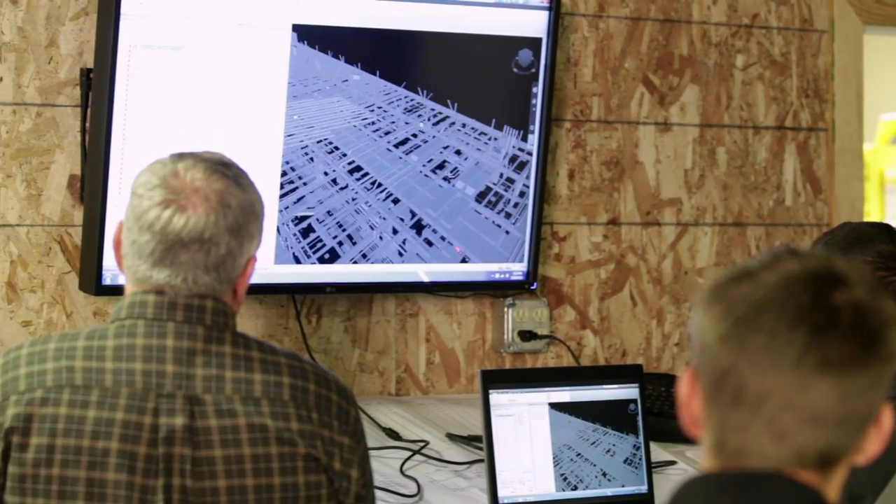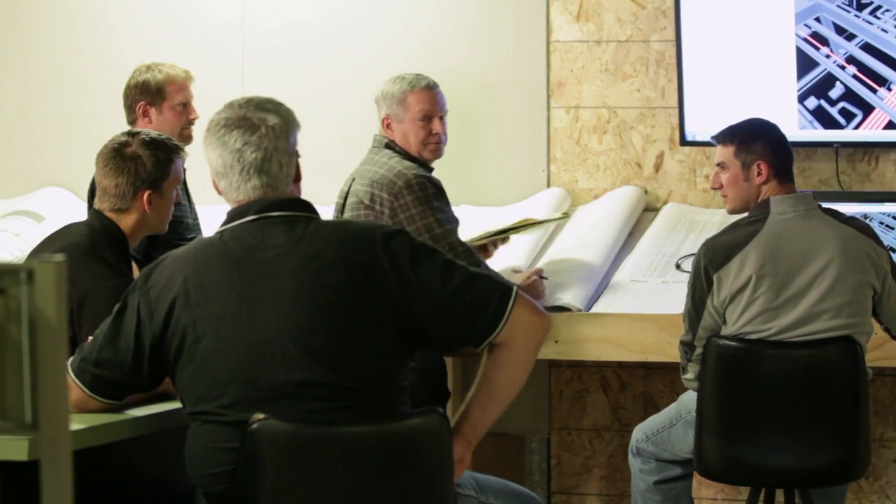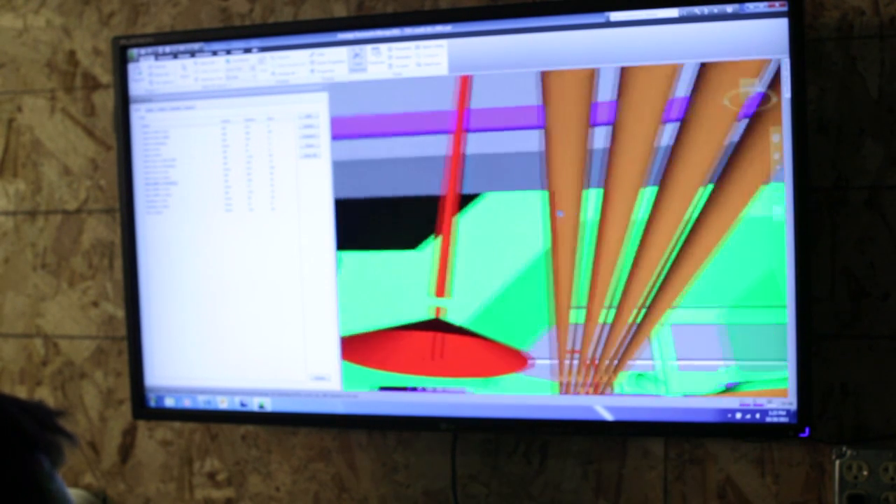Building Information Modeling, or BIM, is a system that we've been using for years now. It's a 3D modeling concept where we coordinate specifically with mechanical, electrical, and plumbing integrated into a model.